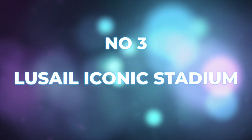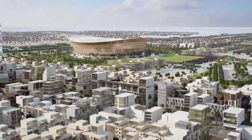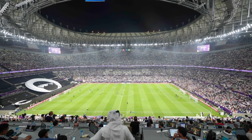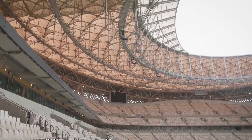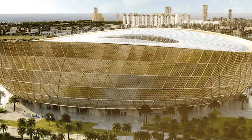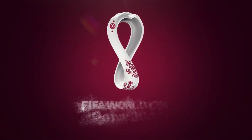Number three: Lusail Iconic Stadium. This one is truly an iconic stadium. It is the largest one in the whole of Qatar, with a capacity of 80,000. That makes it bigger than most of the big stadiums in Europe, including Old Trafford, Anfield, and the Emirates Stadium. Being the biggest stadium in the country, the Lusail Iconic Stadium has been given the responsibility to host the biggest game in world football this year — the World Cup final.